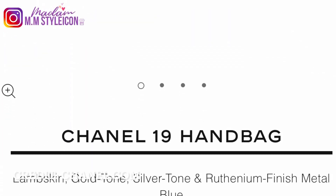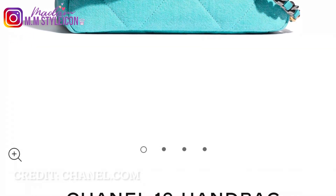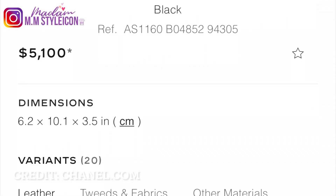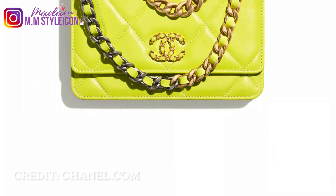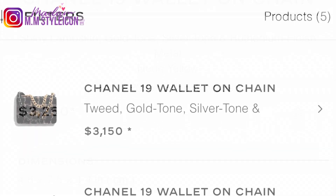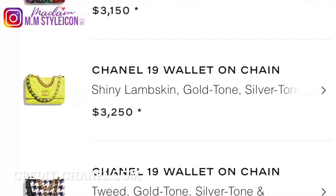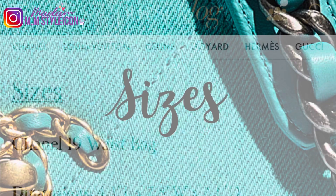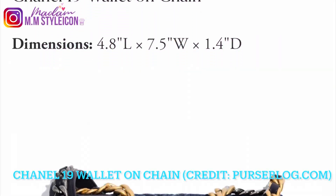For the prices, as you can see on the screen, pricing depends on the material and fabrication — there are leathers, tweeds, and fabrics. This Chanel 19 wallet on chain is shiny leather. You can see all the current prices and the materials available in the market.